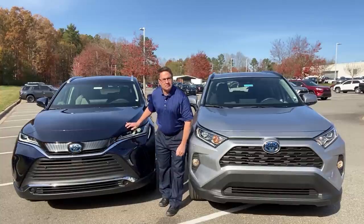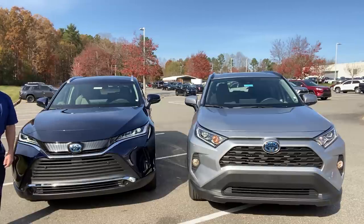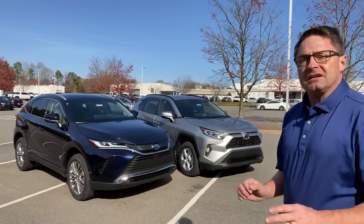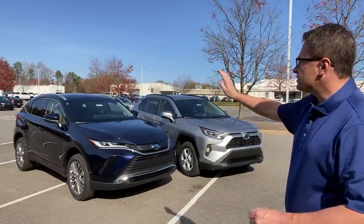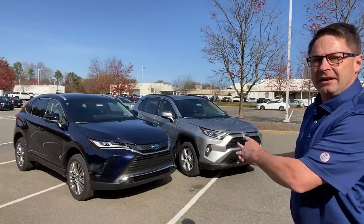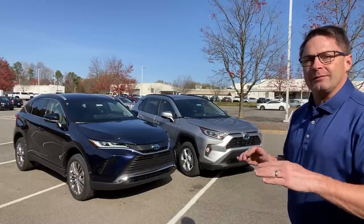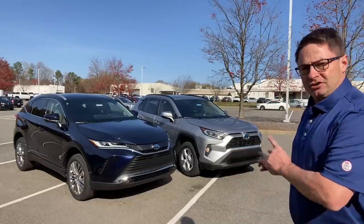One thing standard on the Venza but not the RAV4 is parking sonar. And here's an important impression: even at the LE base entry level on the Venza, so much equipment is standard. The power back liftgate is standard, it has smart key, blind spot monitor, turn signal indicators — all standard. There's a lot standard on the inside too. So to me, the Venza is a little bit more standard luxury because it has more options you would not expect at the LE or XLE level without upgrading.